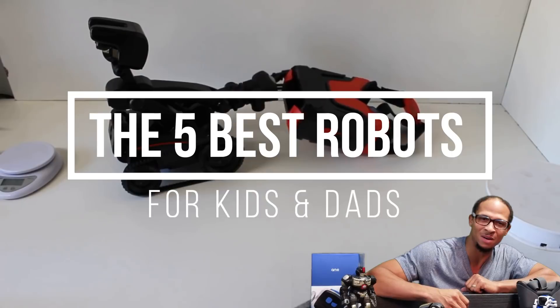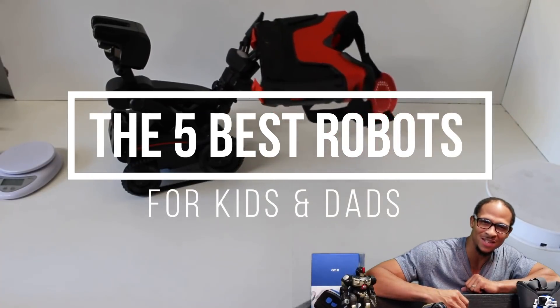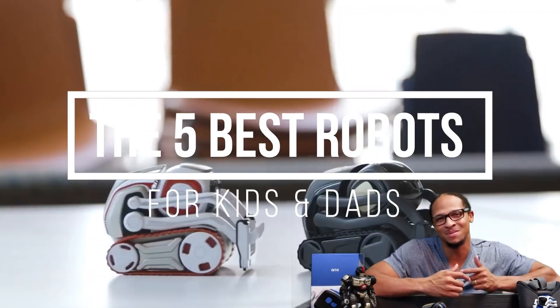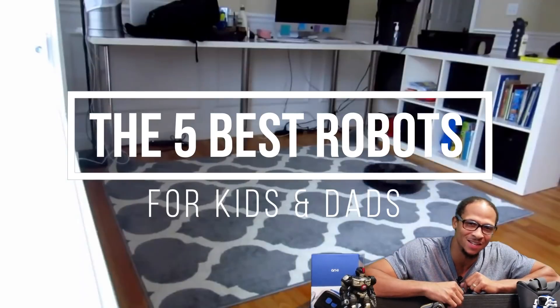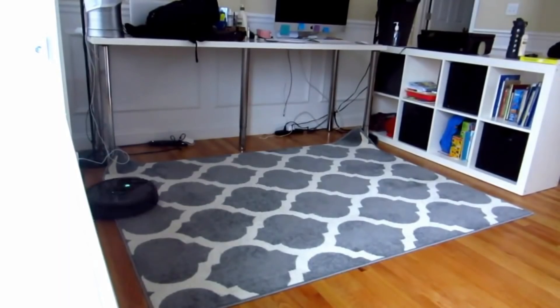What's up fam, James Harrison from Daddy Homework here, and today we're going to show you the five best robots that any kid or dad would love.